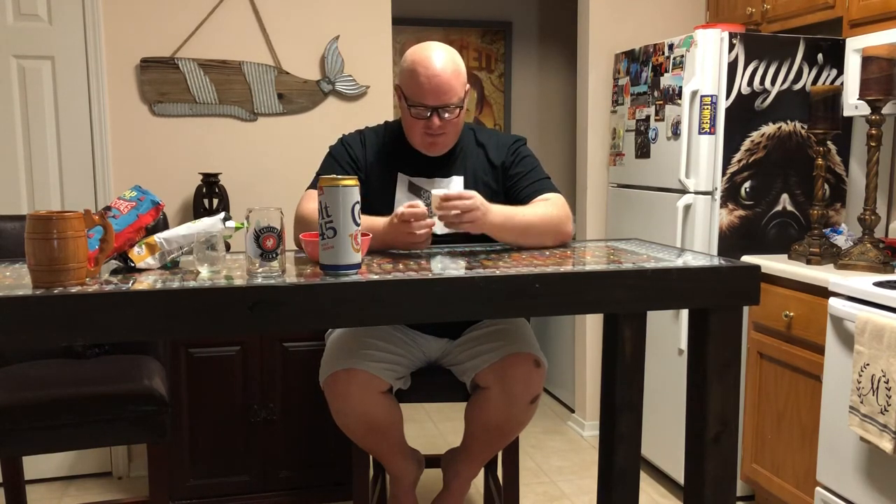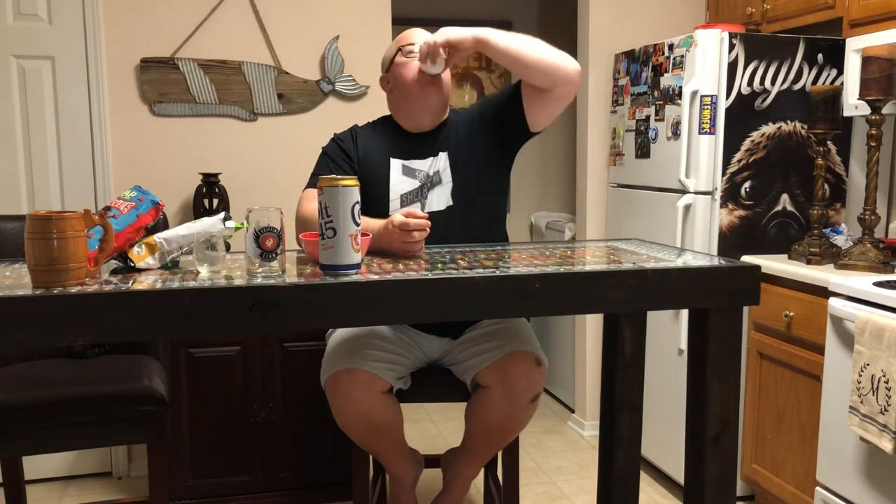Now we're gonna go ahead and try it in a sake glass — see if that changes any of the feel, mouthfeel, the taste, the flavors. Oh, it sticks around with you. You gotta say 'Miyagi' before you do it — you ever use a sake glass? Miyagi. Absolutely wonderful.